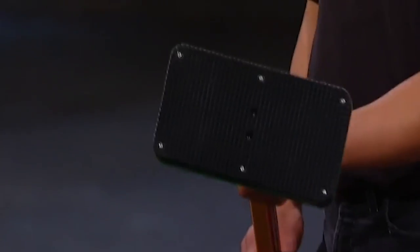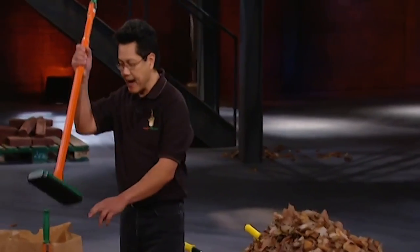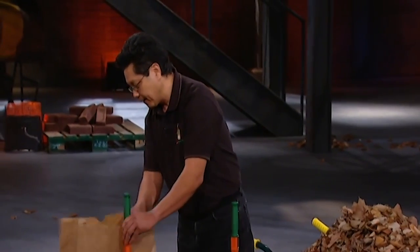The serrated base breaks down and compacts dry leaves, twigs, and brush inside bags. It also has two built-in clips to keep the yard waste bags upright when filling them with leaves.